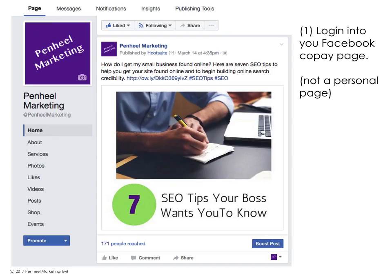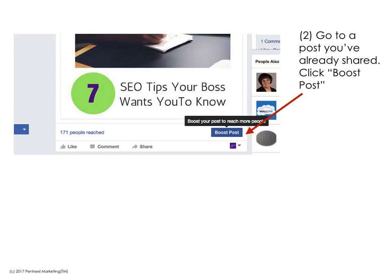How do you do it? The first thing you want to think about is making sure you log into your company page, not a personal page on Facebook. The next thing is you want to go to a post that you've already done, and in the bottom corner of your post there's a little blue button that says 'Boost Post.' Click on that — it's in the lower right corner of the image.